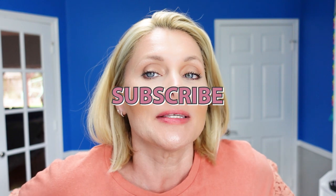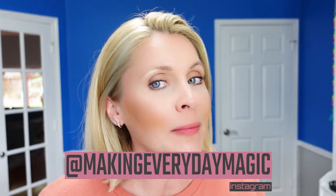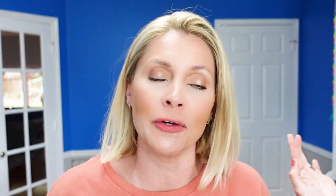Before we go any further, please scroll down, hit the big red subscribe button, turn on the bell for notifications, and give this video a thumbs up. While you are down there, feel free to shoot us a comment, head over to Instagram at Making Everyday Magic, and use our special code for a discount on your seasonal subscription boxes, right down below.